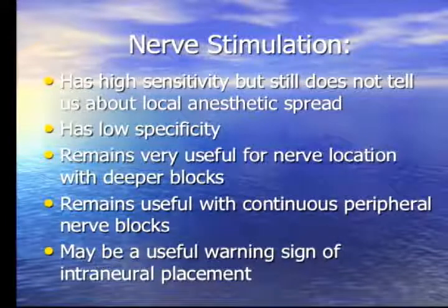In my practice and teaching, nerve stimulation remains useful for placing continuous peripheral nerve blocks in combination with ultrasound. It may also be a useful warning sign of intraneural needle placement — especially if you're getting stimulation at a very low current, which may indicate you're intraneural and should pull the needle back slightly.